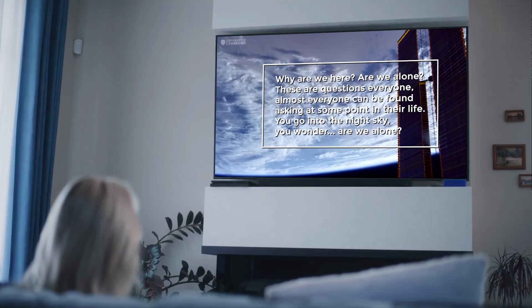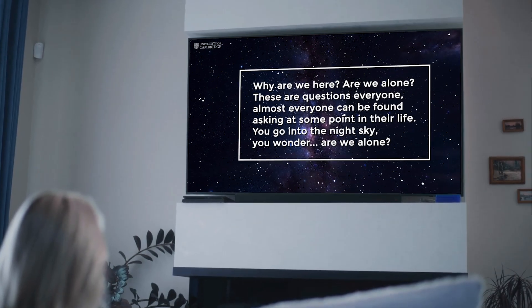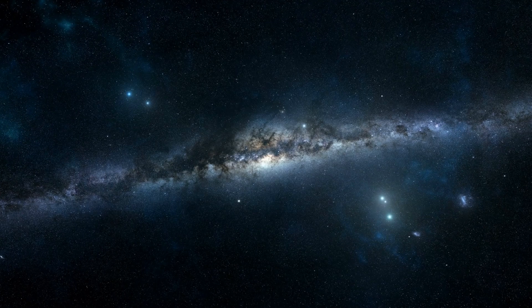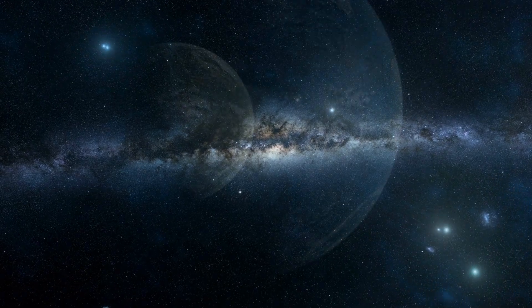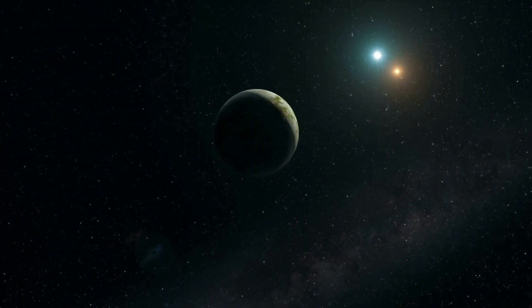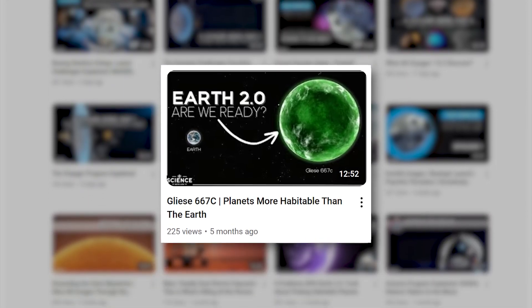Why are we here? Are we alone? These are questions almost everyone asks at some point in their life. You go into the night sky and wonder — are we alone? Our next cosmic adventure explores planets that might be more habitable than Earth. We're diving into Gliese 667c and its intriguing planets that could be our future cosmic home.